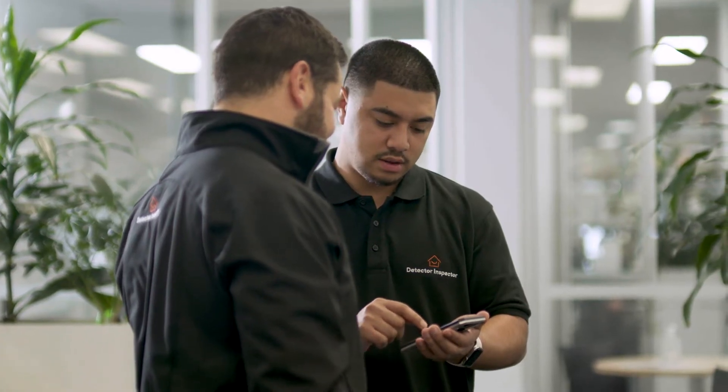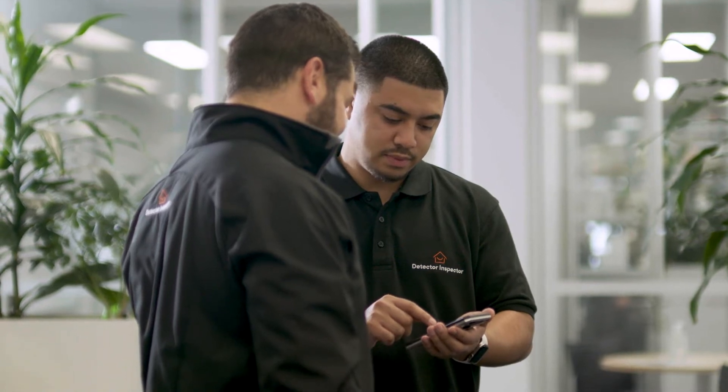The nature of the compliance industry is that things are frequently evolving and changing. When they do, it's important that our business can adapt quickly and efficiently.